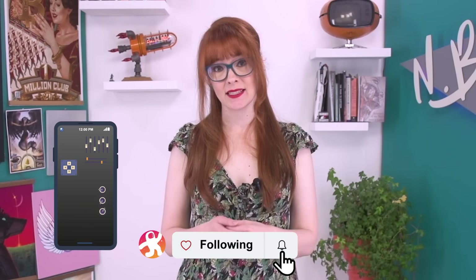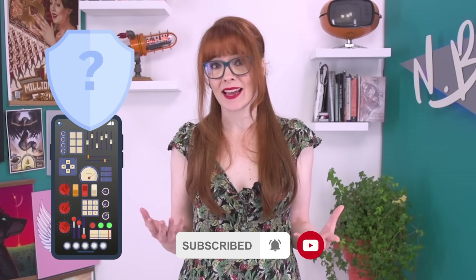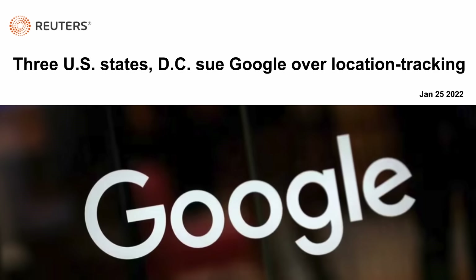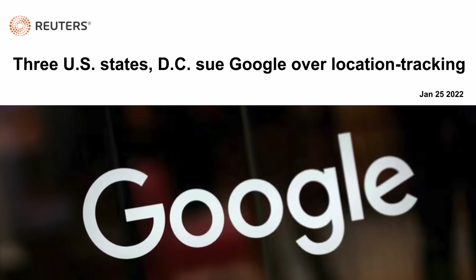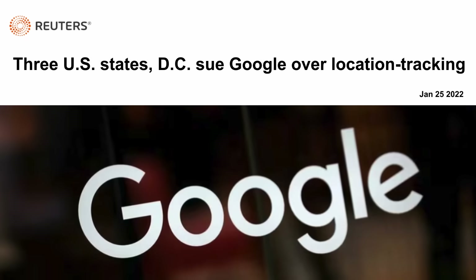Our phones are complex devices, so it can be really difficult for the average person to understand if they're protecting their privacy and things like their location data. Depending on which operating system and apps are on our phones, it gets even more confusing. For example, Google made their location settings so confusing that they were hit with a lawsuit by several US states, who claimed that Google made it nearly impossible for people to prevent their location from being tracked. So in this video we're going to start to demystify location tracking and give you some tips for protecting yourself.